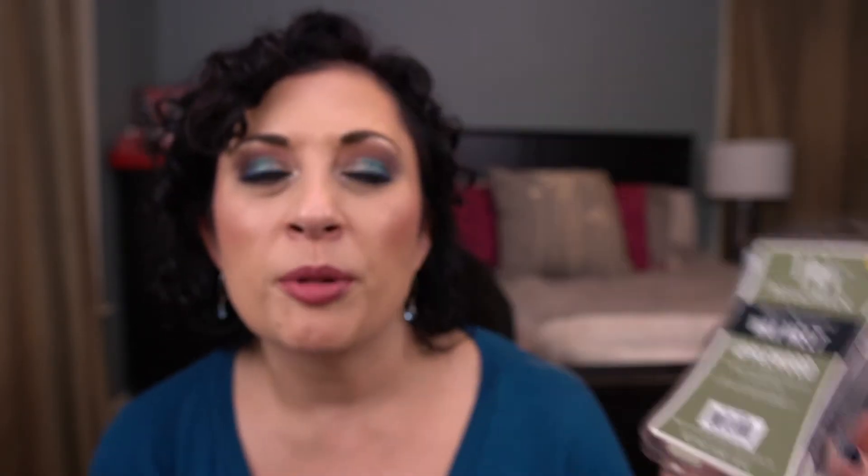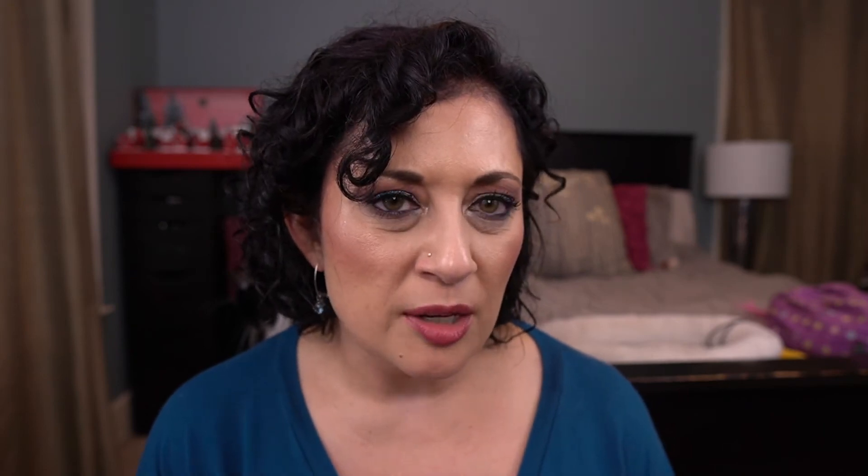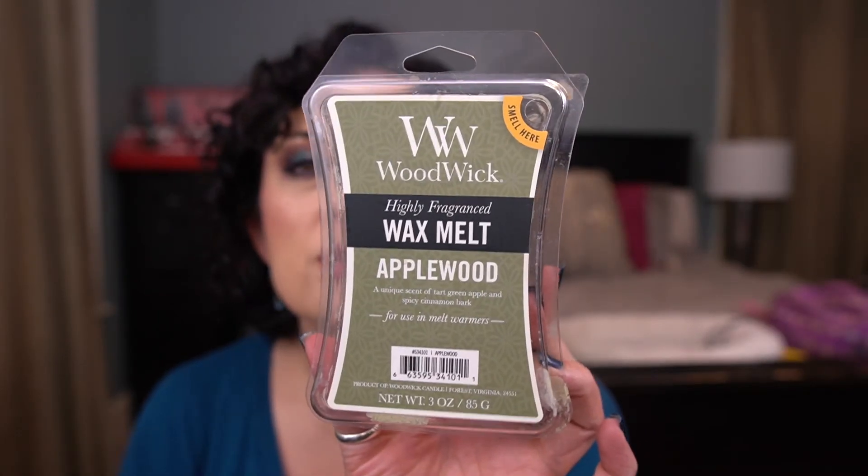I have one commercial wax clam from Woodwick — Applewood. I think I picked this up on clearance at Walmart last year. It was okay — a nice apple scent, but I would not repurchase that. Now let's get onto vendor wax.